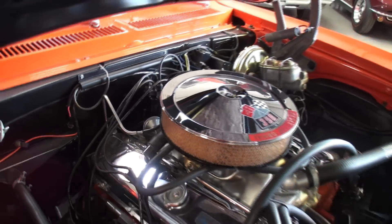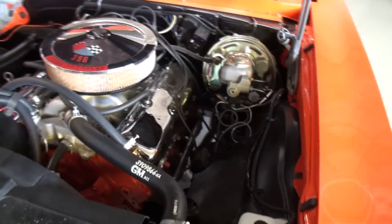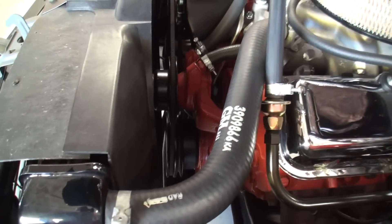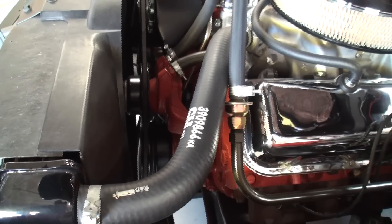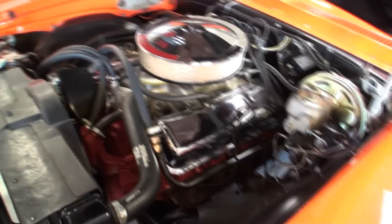This is a JL code. You can't see the stamp pad because it's buried underneath the alternator, but it's a JL code, which is an L78 automatic transmission car. People are going to want to hear this one start, so let's hear it.